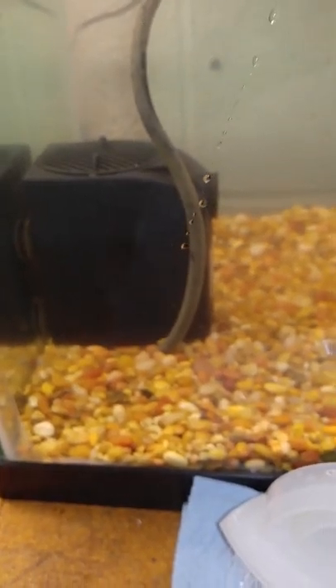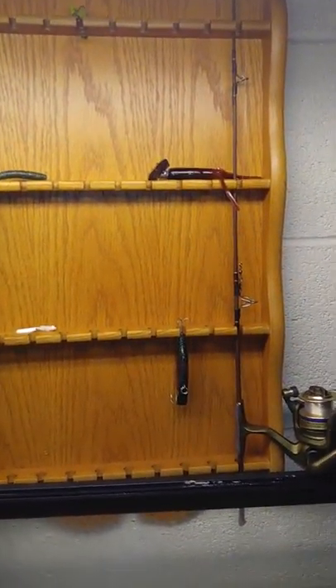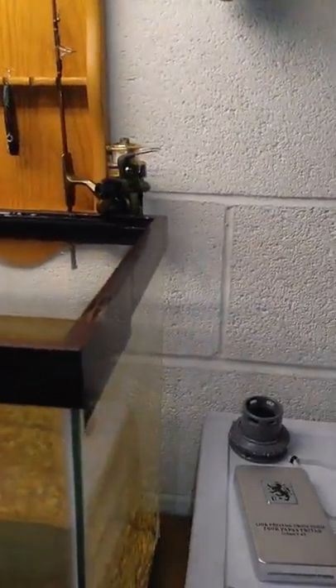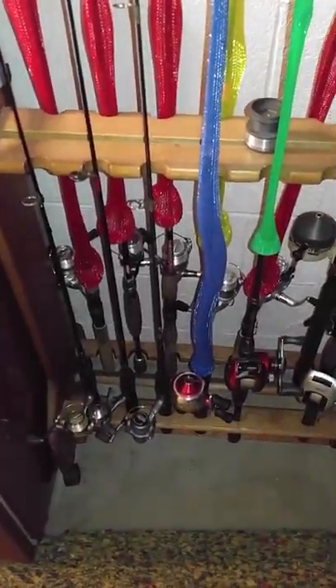I have a lure testing tank that has a filter in it, and I have a little pond pump there to make a current to see how well the lures will swim. And then after I'm done testing them, I have a drying rack here where they hang dry.